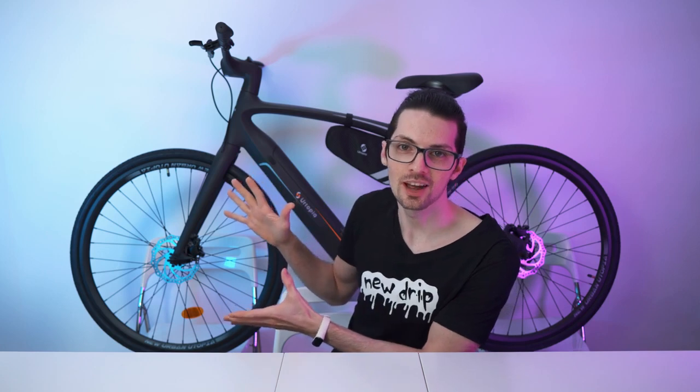Got the new drip from New Urtopia. This is the Urtopia Carbon e-bike. If you're interested, check out the product links in the description — I will list and link the best deals for you. Now let's check it out.